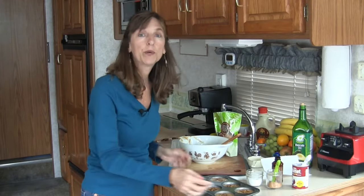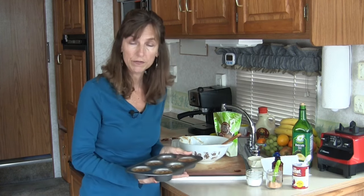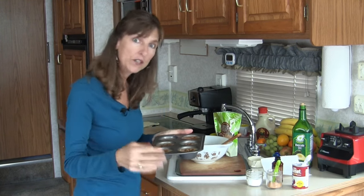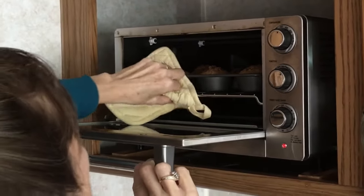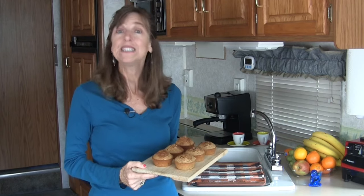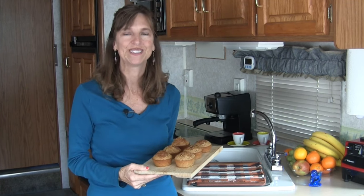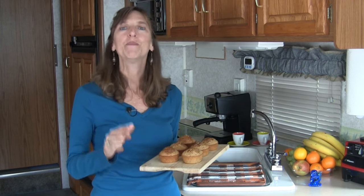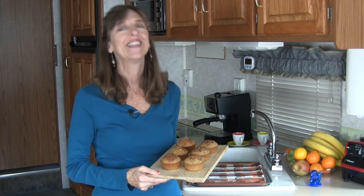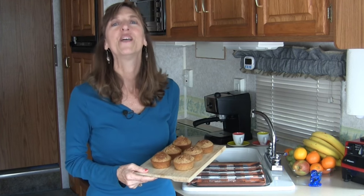Now we're ready to put our muffins into the toaster oven — 375 degrees convection. These are going to cook somewhere between 10 and 15 minutes. That's all there is to it: measure, mix, bake, and enjoy. These have around 200 calories each — less than half of the store-bought muffins. Try this recipe at home and put your own spin on it by adding your favorite fruit, nuts, or switching up the sweetener. Thanks for visiting and we'll see you next time. Cheers.